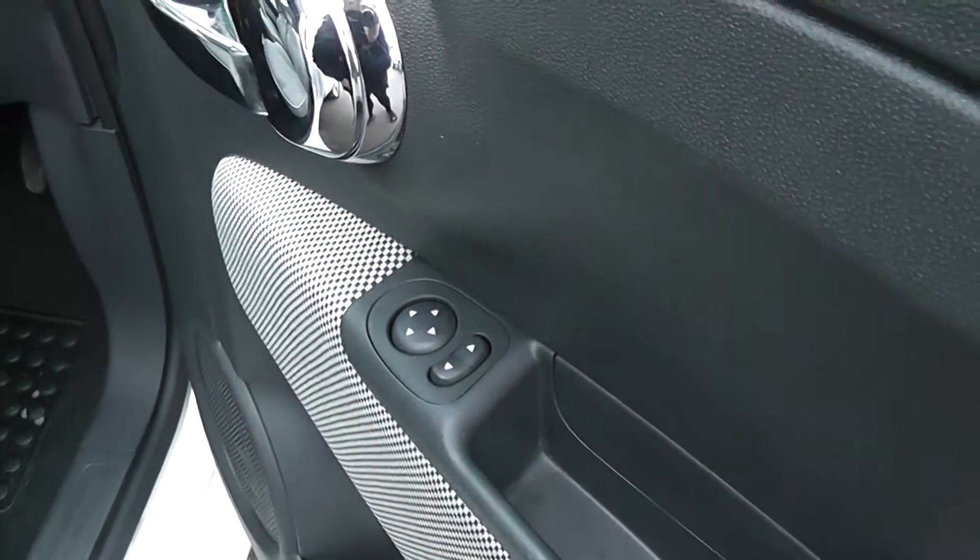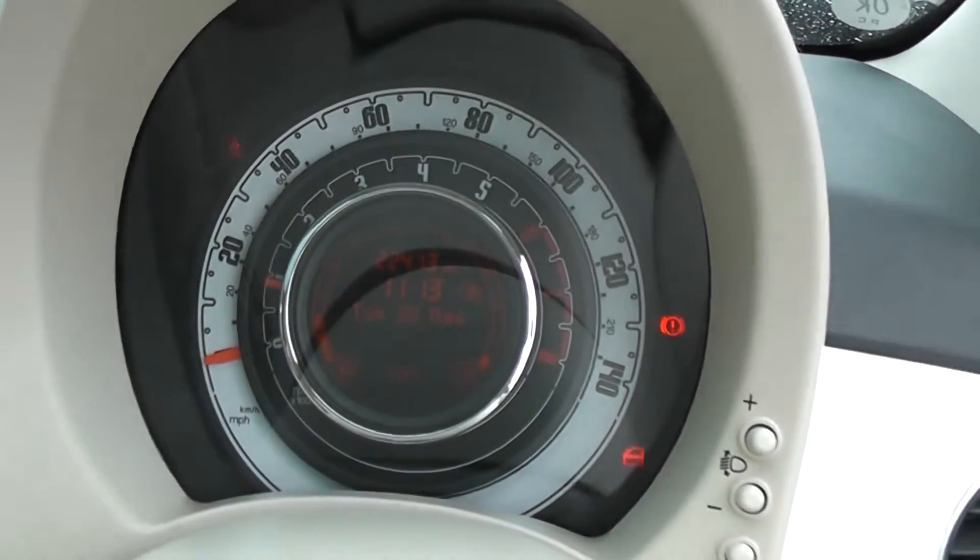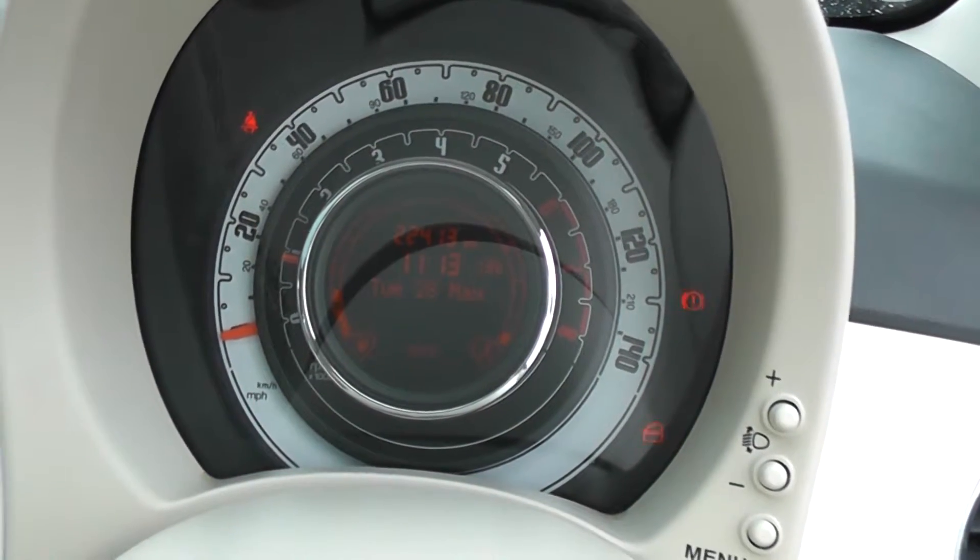The car also has electric mirrors and remote central locking. The car has done 22,413 miles.